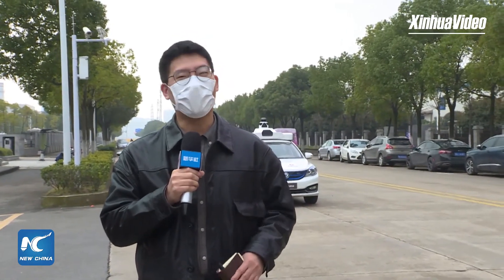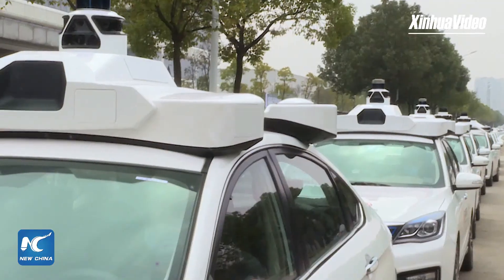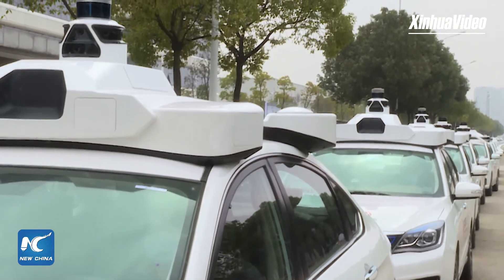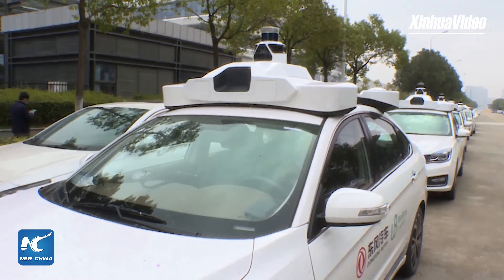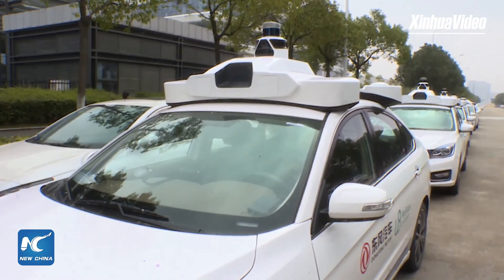Hi guys, I'm Tian Zhongquan with Xinhua News Agency. Now I'm in the central Chinese city Wuhan. Today I have good news for you. Beginning on February 27th, citizens can come to the city's economic technology development zone for a test ride in a self-driving taxi developed by Chinese leading car maker Dongfeng Motor Corporation. Today we're glad to have Bian Weiwei with our live show.